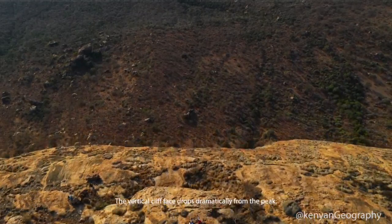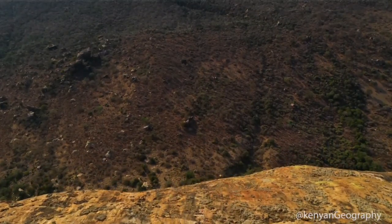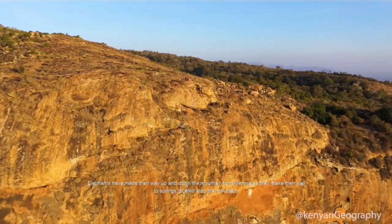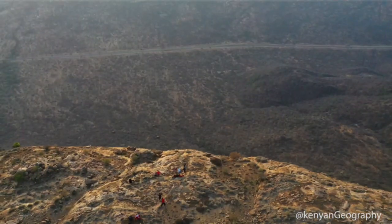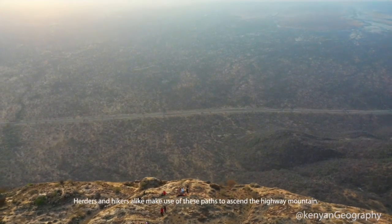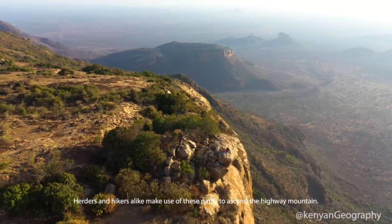The vertical cliff face drops dramatically from the peak. Elephants have made their way up and down Mount Olalokwe for millennia as they make their way to the natural springs located atop the mountain. Hikers alike make use of these paths to ascend this high mountain.